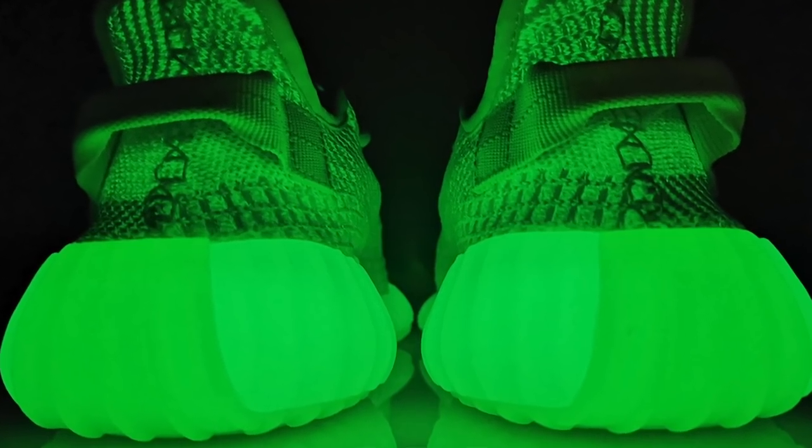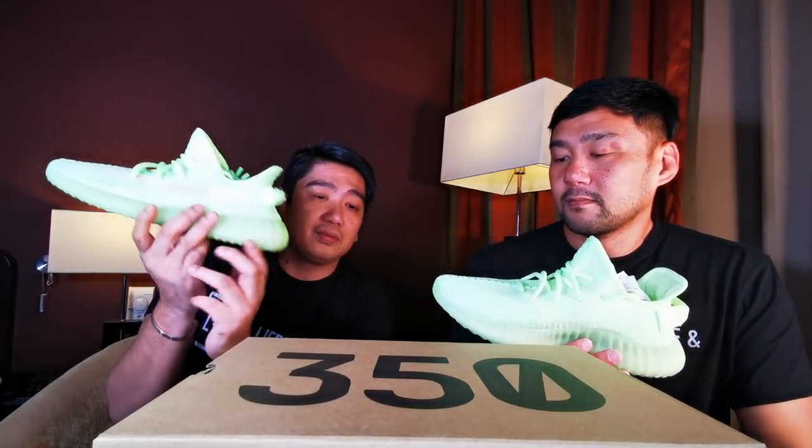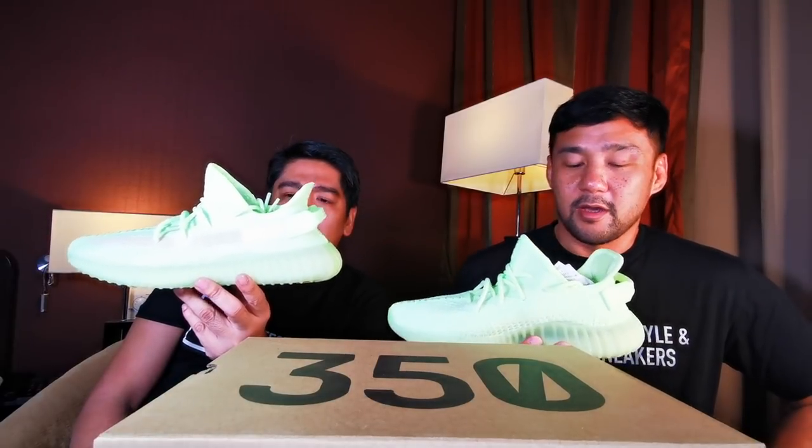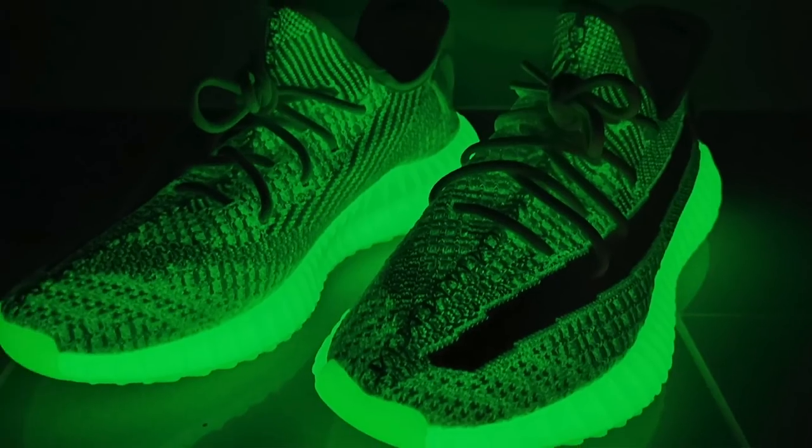This is the fourth colorway of the 350 v2 this year. The first three were regional releases, and among those three, the Hyperspace has the highest resale, second is the True Form, and last is the Clay — which they're re-releasing in Europe, and the kids size released last weekend. I don't think they released it in Asia, I think it's only Europe. But I think this colorway will have a chance for even higher resale because of the hype.